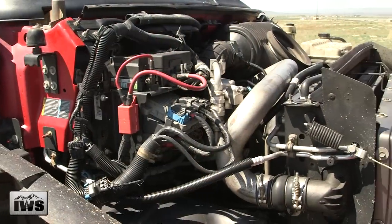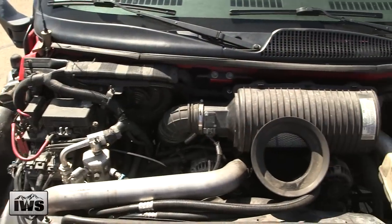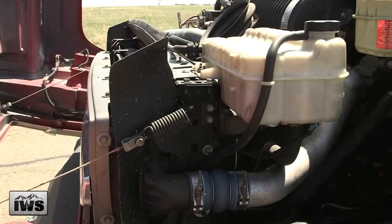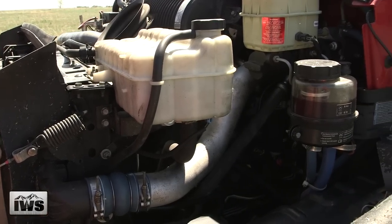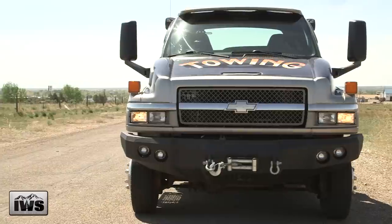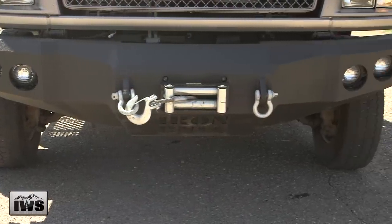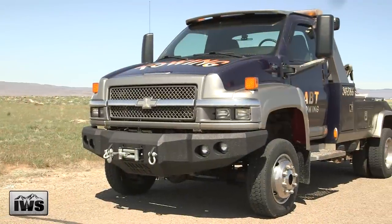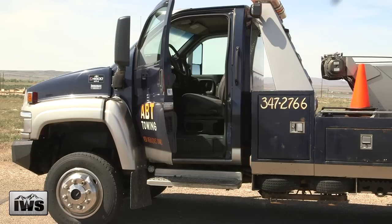A Duramax 6.6 diesel engine comes standard in this truck, matched with an Allison 1000 automatic transmission. It does have an exhaust brake. These Chevy Kodiaks are equipped with manual front locking hubs. There is a recently installed Iron Bull custom front bumper, and also a 17,500-pound winch that comes with its own remote, which is kept inside the cab of the vehicle. I would rate all tires on this truck in the 50 to 60 percent range.